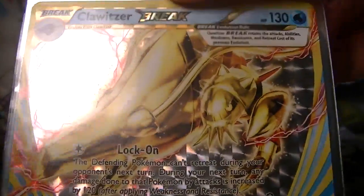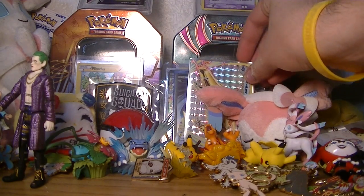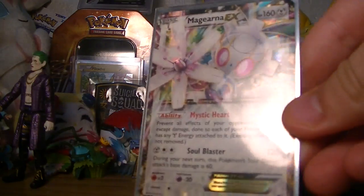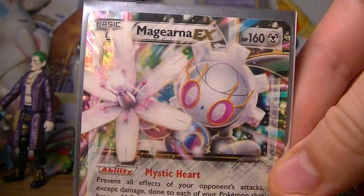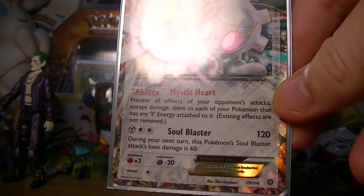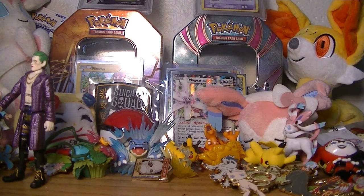Next I also got a Clawitzer Break. I don't really have too many Break cards — I might just show off my collection shortly in an upcoming video. Next we have a Magearna EX which is absolutely adorable. I did not have this card whatsoever and it looks so nice. I plan to make some decks, though I'm in college and I still haven't found people who really like Pokemon all that much.